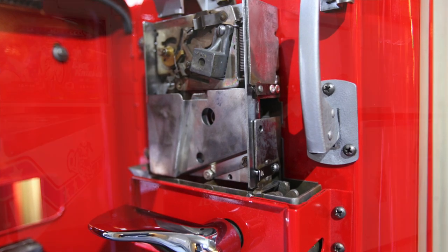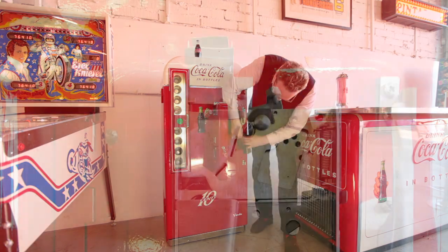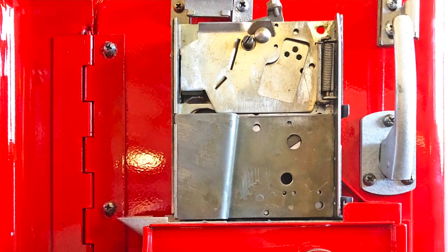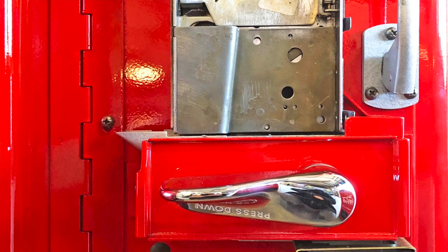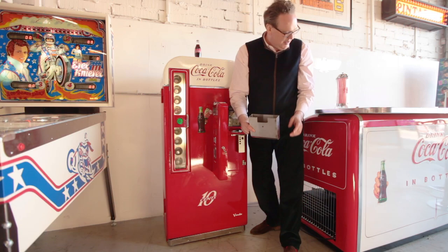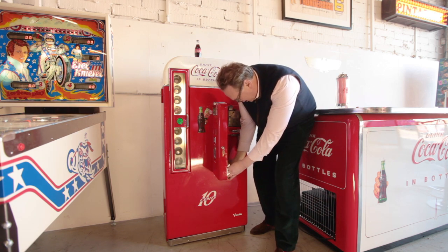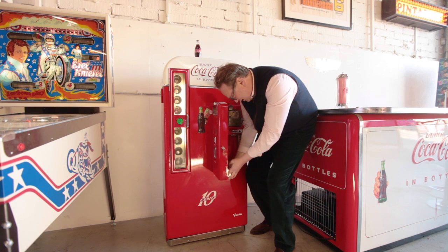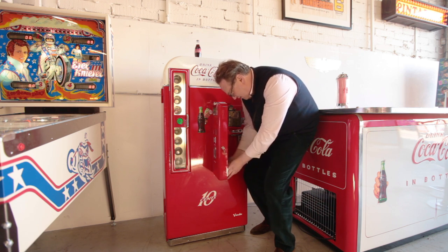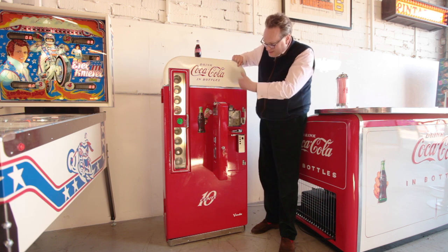You have the coin capture cash box here — there are a couple of dimes in there from the one I've just vended. Down here you have the bottle cap capture — when you pop the caps in the front, that's where they go. It's a very neat and compact system.